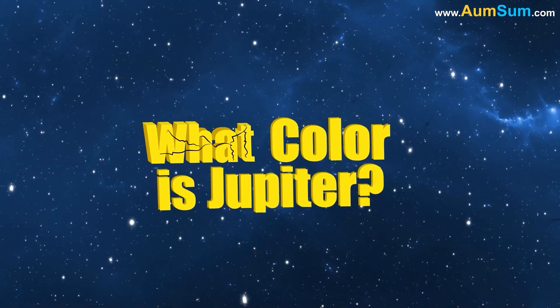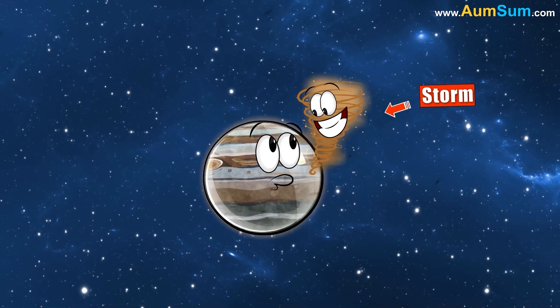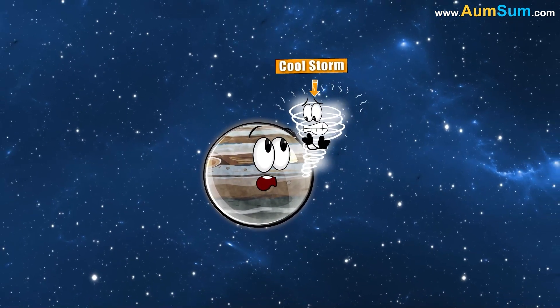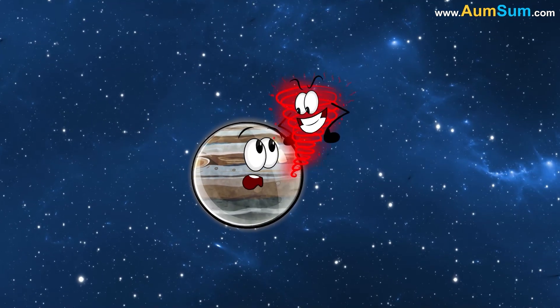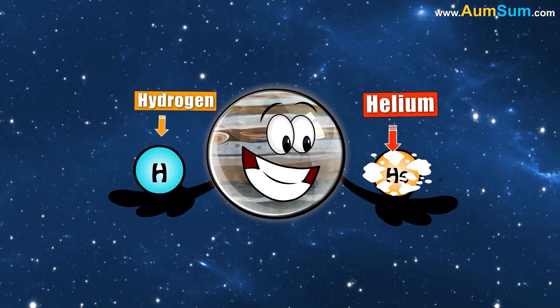What color is Jupiter? Firstly, the color of Jupiter changes with storms and wind in its atmosphere. White spots indicate cool storms, brown spots indicate warm storms, and red spots indicate hot storms. Secondly, Jupiter's outer atmosphere is made up of mostly hydrogen and helium.